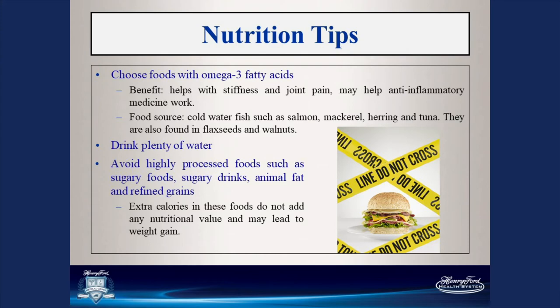You really want to avoid highly processed foods that are high in sugar, sugary drinks, animal fat, and refined grains. These add extra calories without any nutritional benefit, and often lead to weight gain. A helpful tip: when you go to the grocery store, shop on the outside or perimeter where you'll find your produce, meats, and dairy. Try to avoid the inside aisles where you'll often find those processed foods.